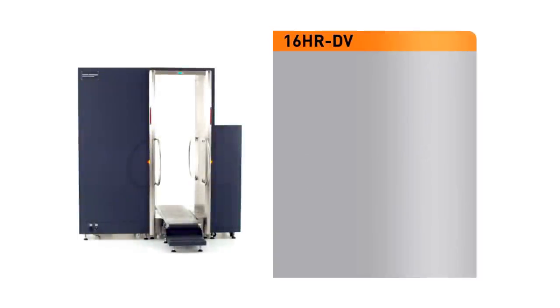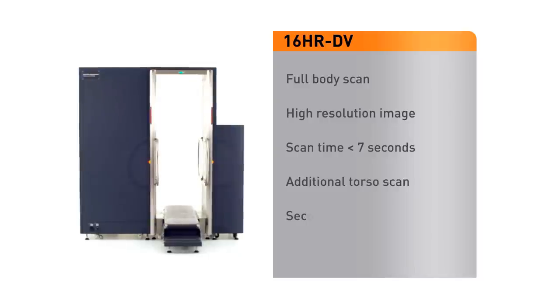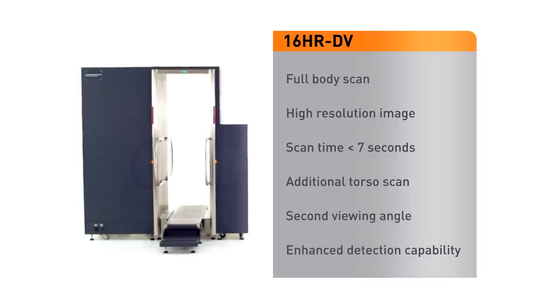The 16-HR-D-V is a dual-view model which generates a full-body scan and at the same time a torso scan from a second angle. This provides an optimum inspection with enhanced detection capability.